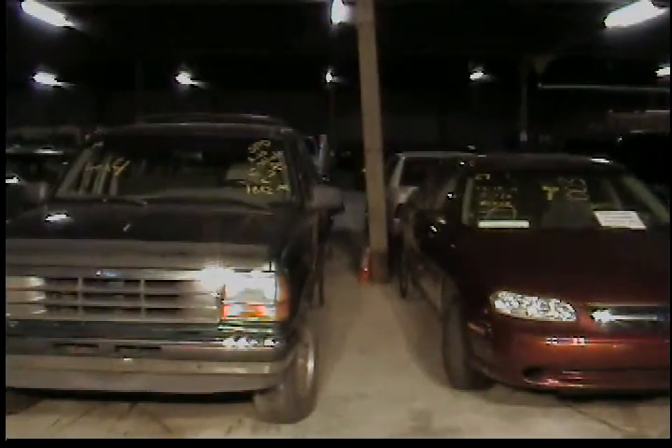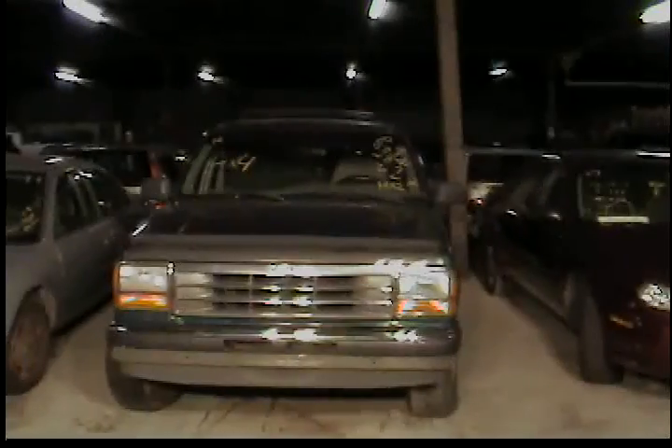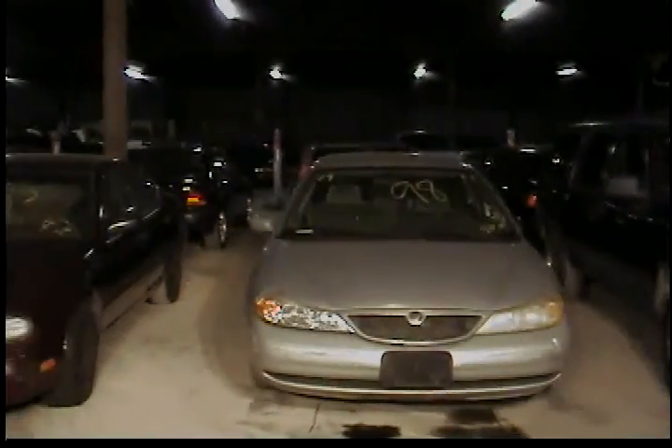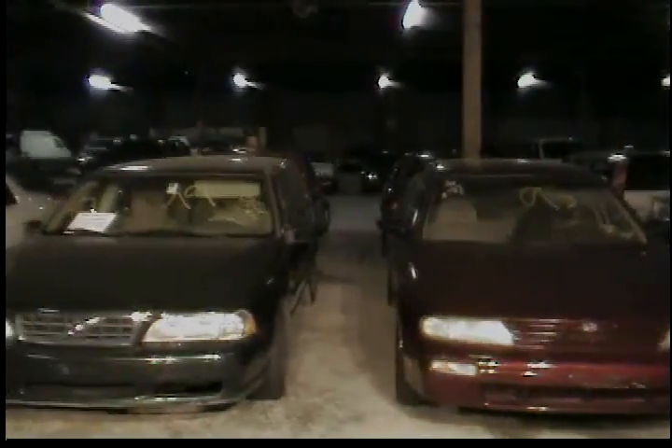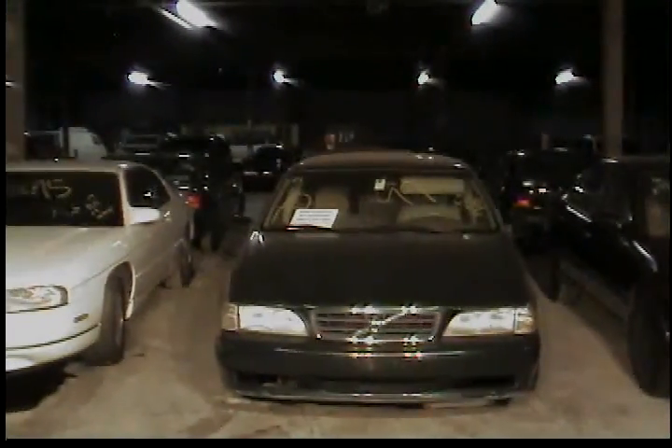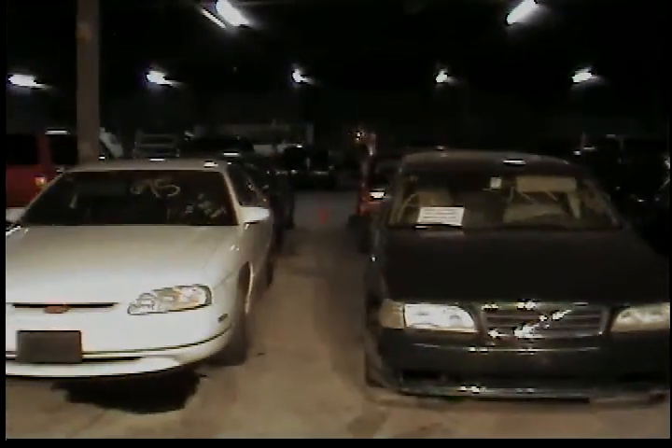Vehicle 28, 1992 Ford Explorer, green in color. Vehicle 29, 1998 Mercury Mystique. Vehicle 30, 1995 Nissan Altima, red in color. Vehicle 31 is a 1999 Volvo V70 station wagon. Vehicle 32, 1995 Chevy Monte Carlo, white in color.